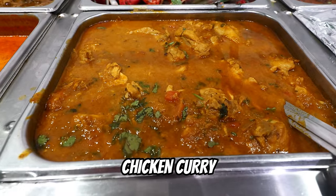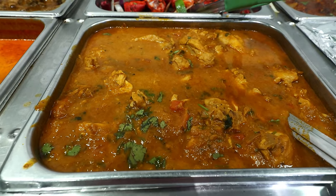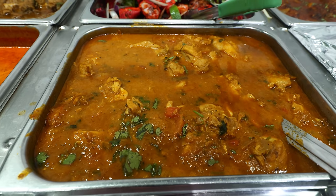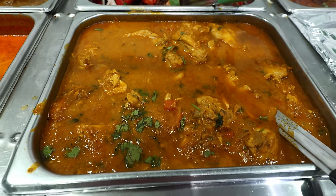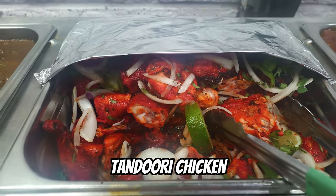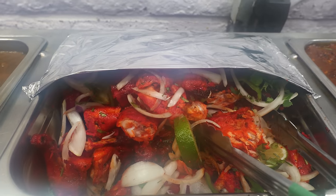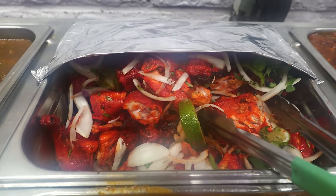And then down here, that looks like chicken curry — a non-vegetable dish: meat mildly spiced, cooked in tomato and onion sauce. Delicious. And then up here, one of my favorites: tandoori chicken, also non-vegetable — chicken leg marinated and cooked in a clay oven. Fantastic, I'm going to get that.